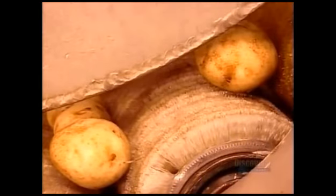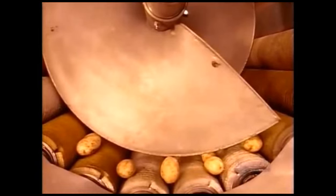It looks like a giant clothes dryer, except that the drum is lined with brushes. As the drum tumbles, the bristles rub off the skins.